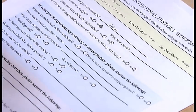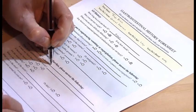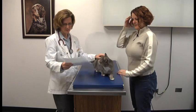To prepare your cat's history form, observe and record all these findings and give the form to your veterinarian at the beginning of your cat's appointment.